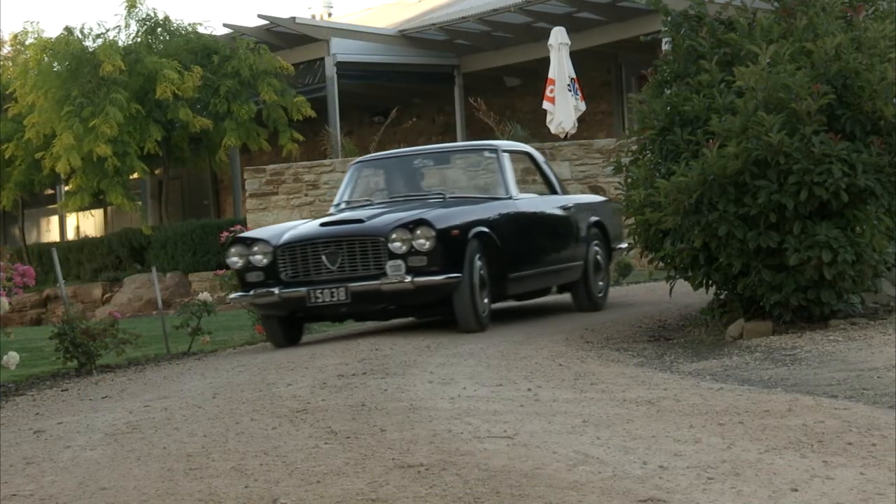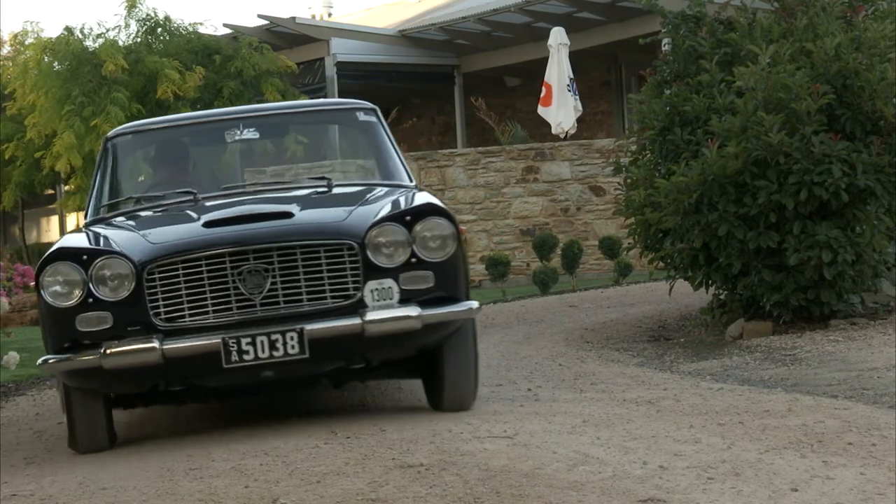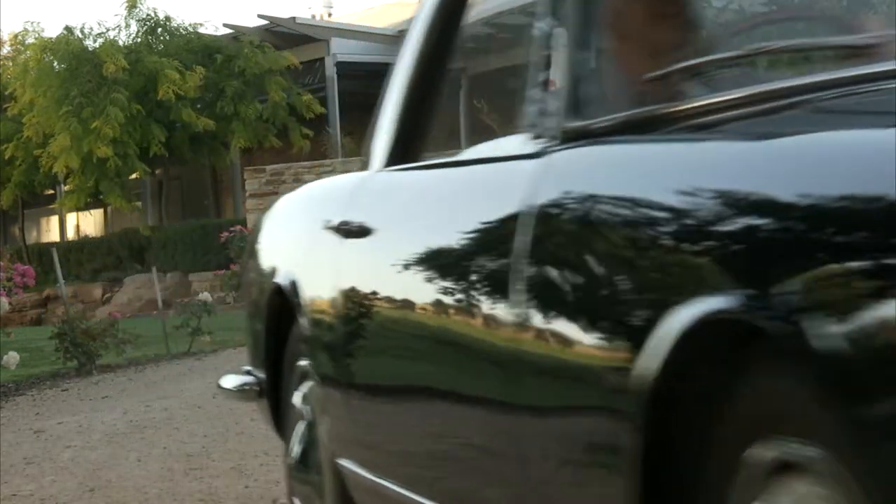There were two further models by Zagato of Milan — a Sport and a Super Sport. An Italian car just challenges you to drive it quick and snappy. The handling of those cars is just beyond description. The sound of the engine, the way they rev up, the style of the body — all those things come together and make Italian cars unique, and that's what I like about them.